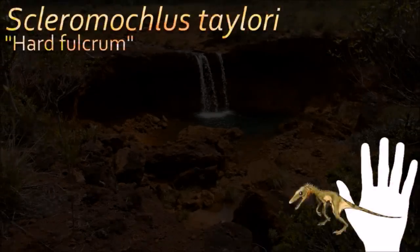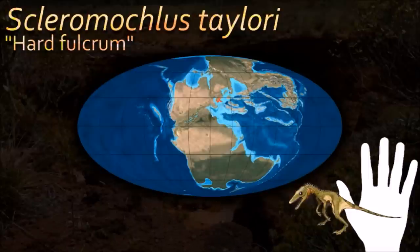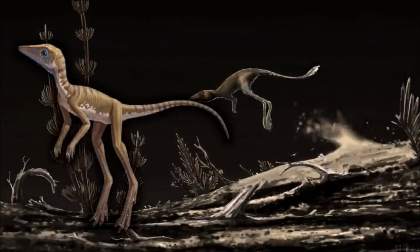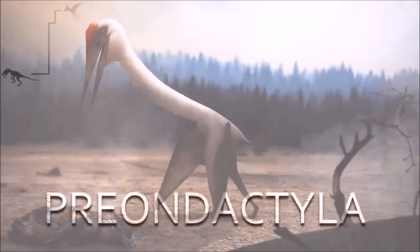Scleromyclus has been classified as a non-pterosaur basal ornithodiran, positioned between the dinosaurs and pterosaurs. If Scleromyclus is indeed related to pterosaurs, this may offer insight as to how the latter evolved, since early pterosaurs also show adaptations for saltatorial locomotion.